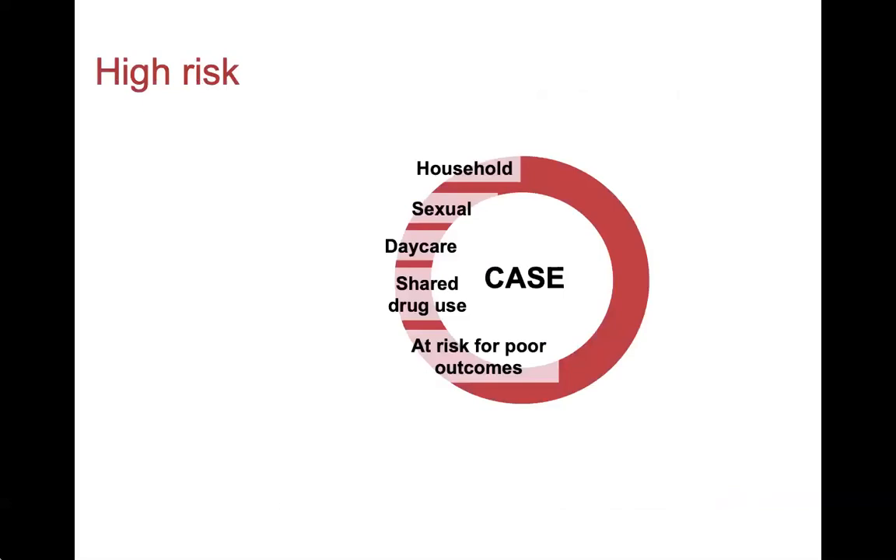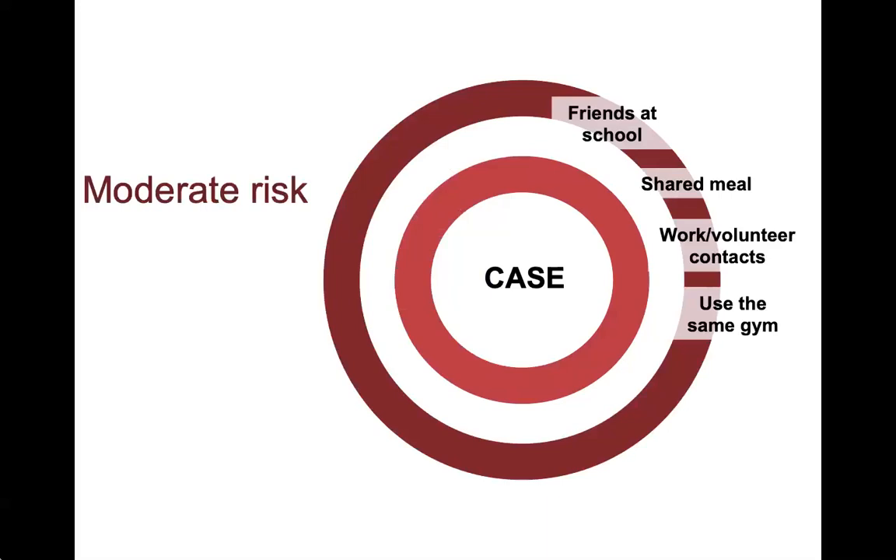People at the highest risk for PEP would be those who definitely shared a very close space with the case: people in the same household, sexual contacts, those sharing a room at the same daycare, those who may have shared or used drugs together, and those who are at high risk for becoming very ill with hepatitis A or even dying from it. Those at lower risk should be considered for PEP on a case-by-case basis, including individuals with whom the case had more casual contact — friends, those sharing a large work or gym space, and others with moderate contact.